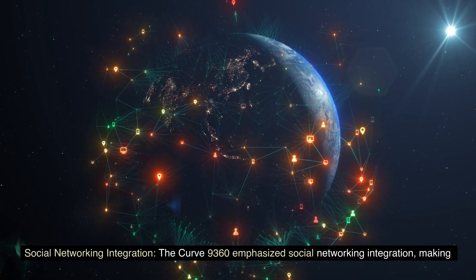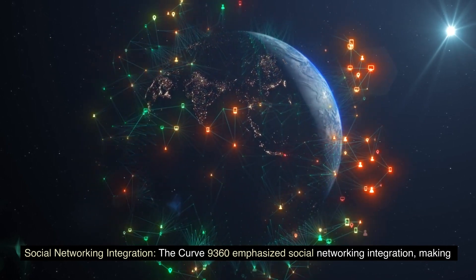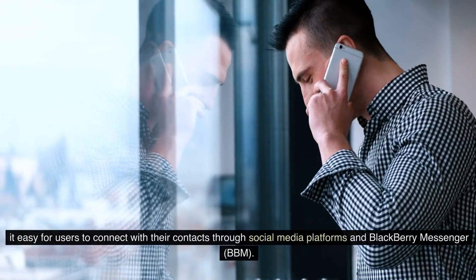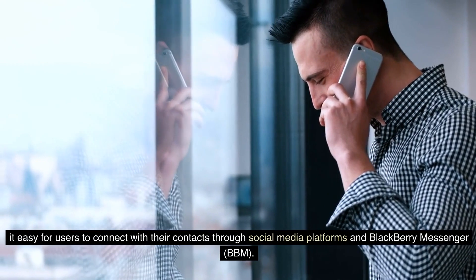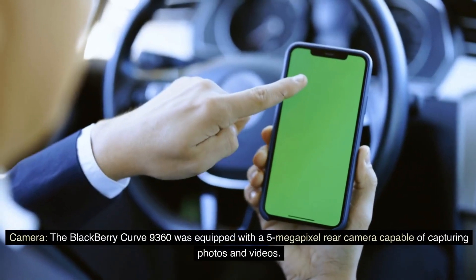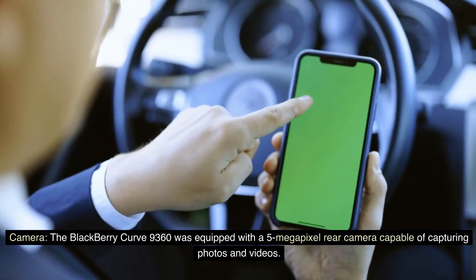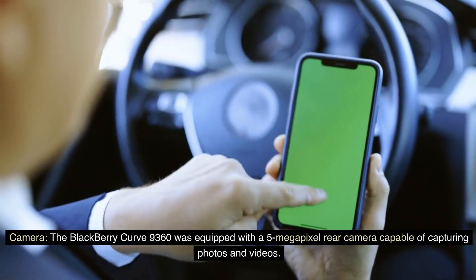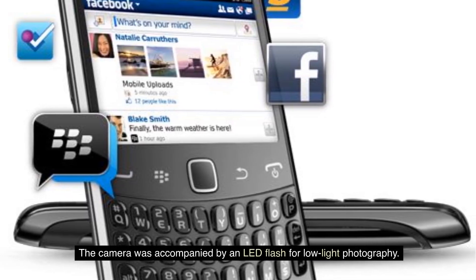Social Networking Integration. The Curve 9360 emphasized social networking integration, making it easy for users to connect with their contacts through social media platforms and BlackBerry Messenger. The device was also equipped with a 5-megapixel rear camera capable of capturing photos and videos, accompanied by an LED flash for low-light photography.